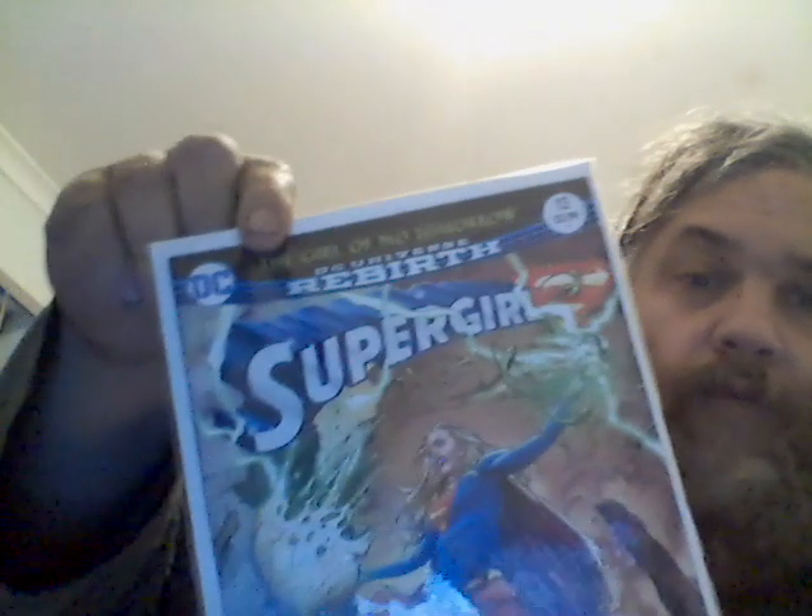I might even read Iron Cat number one. And Supergirl number 13 — the Rebirth Supergirl number 13. I possibly have number 13 at home back in Canberra. The main comic collection is over in Canberra — that'll be coming over soon enough.